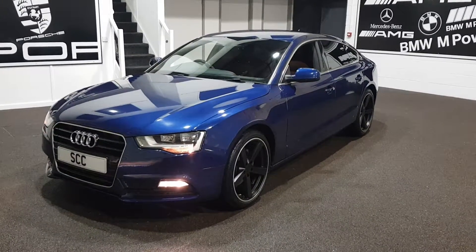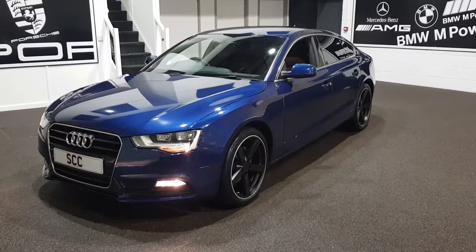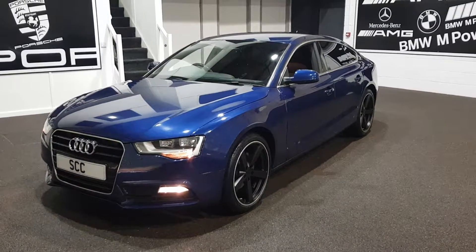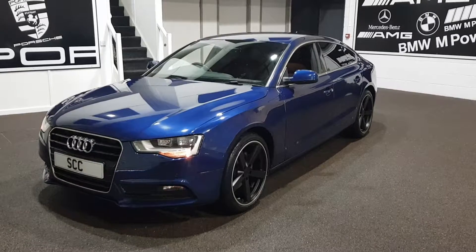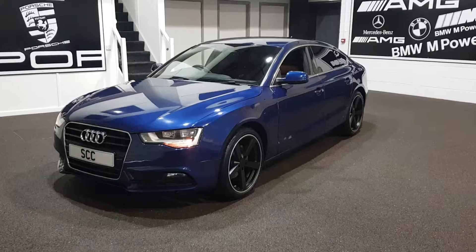Good afternoon and welcome to our video presentation for the 2014 64-plated Audi A5 Sportback 2 litre TDI Quattro SE Technic. A very big title for the car.